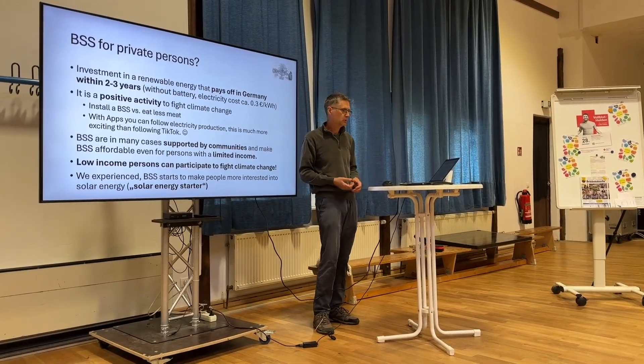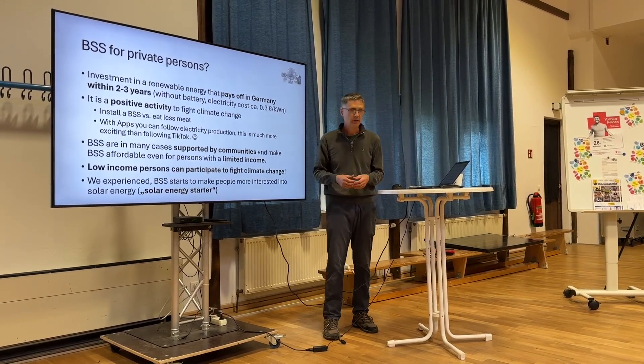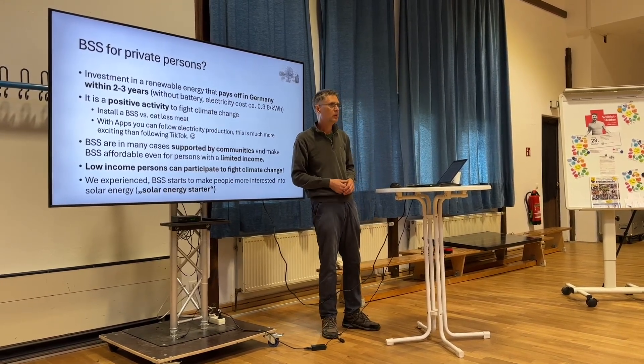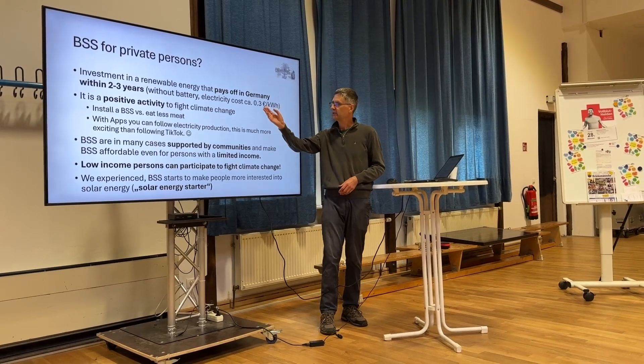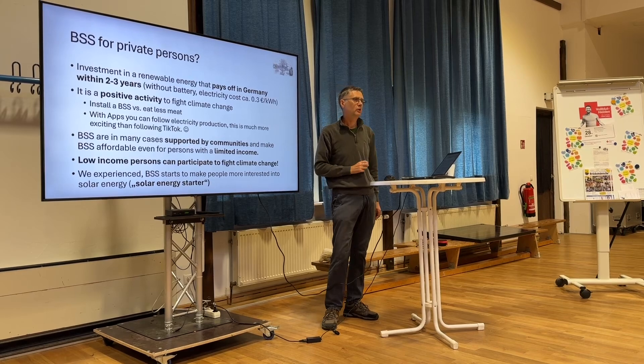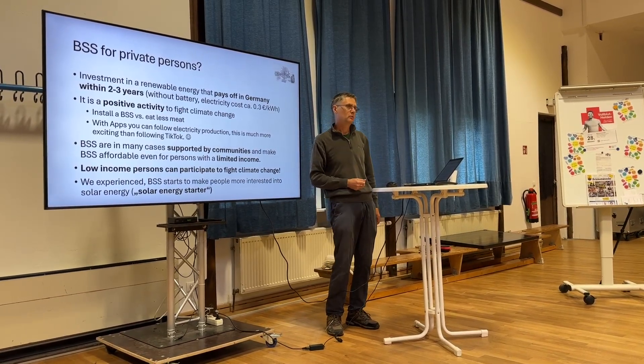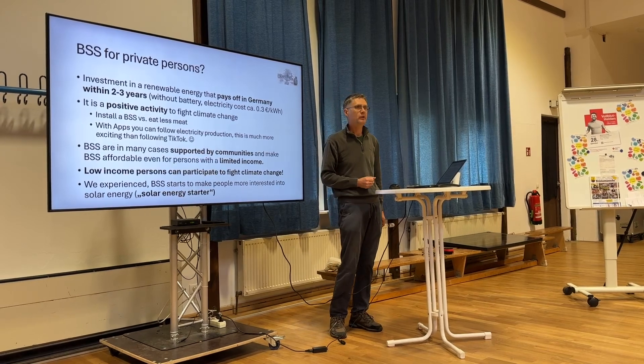It has become incredibly cheap. The systems without a battery cost around 400 euros, and with our electricity price of roughly 30 cents per kilowatt hour, you have the money back within two to three years.